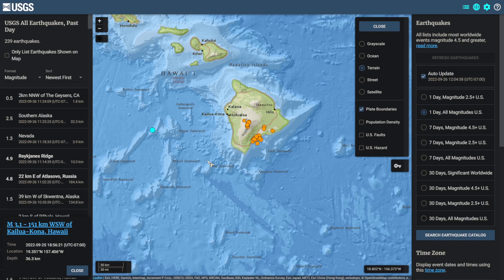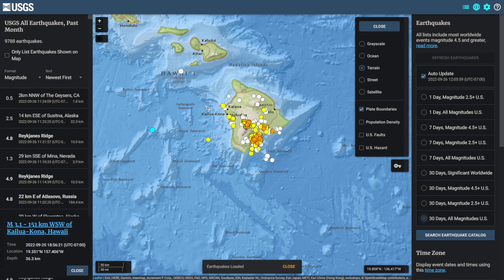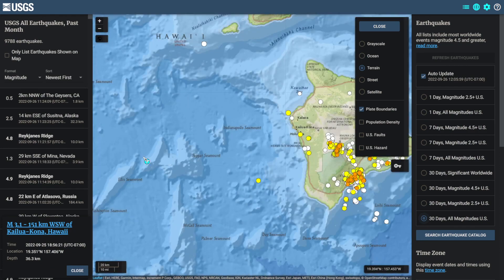Interestingly, there was a magnitude 3.1 earthquake off the coast of Hawaii on September 25 at 18:56 UTC. In the past 30 days, according to the USGS map, we have seen no other earthquakes in that area off the coast.